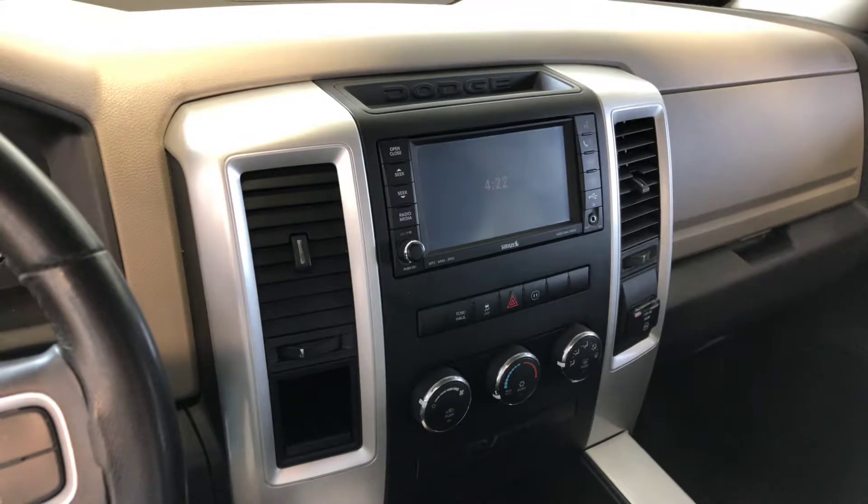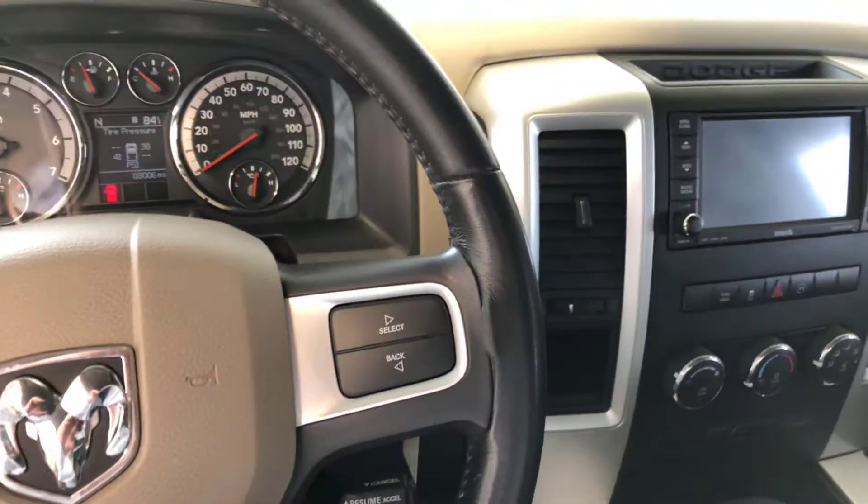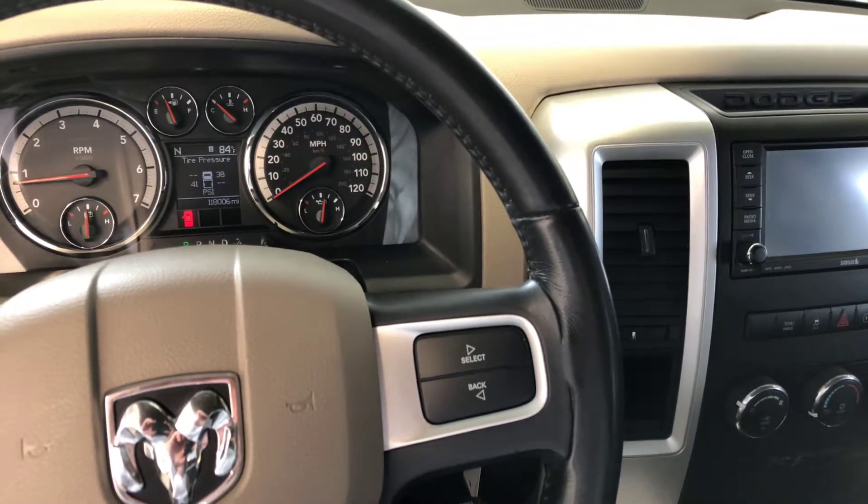This is a 2010 Ram 1500 Bighorn, available now at newtonnissan.com for a limited time.